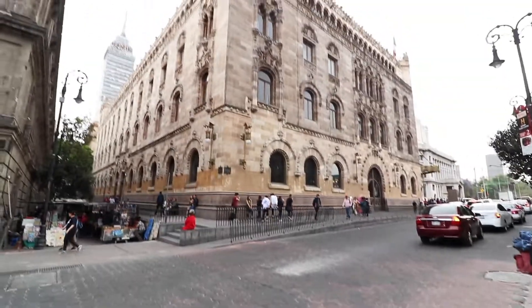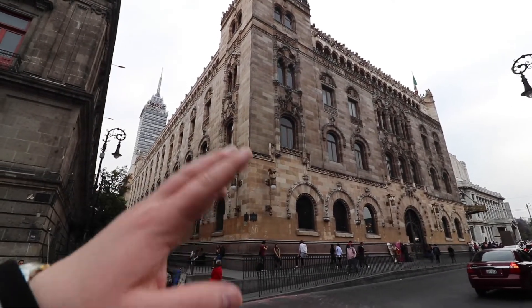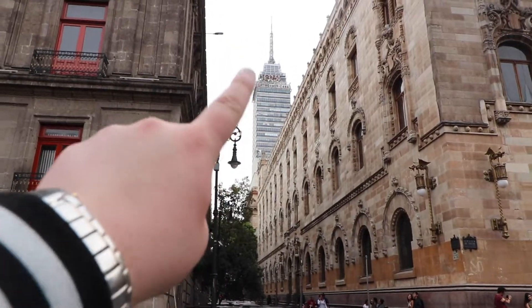We have left the tower, but this video is not over. We're going to continue on and check out the post office, which I hear is beautiful inside, as well as the Palacio de Bellas Artes. Actually, never mind on the post office — it closes at 4. This building right here is the post office. We can't go inside, and that's the tower we were in — you can see the top of it up there.